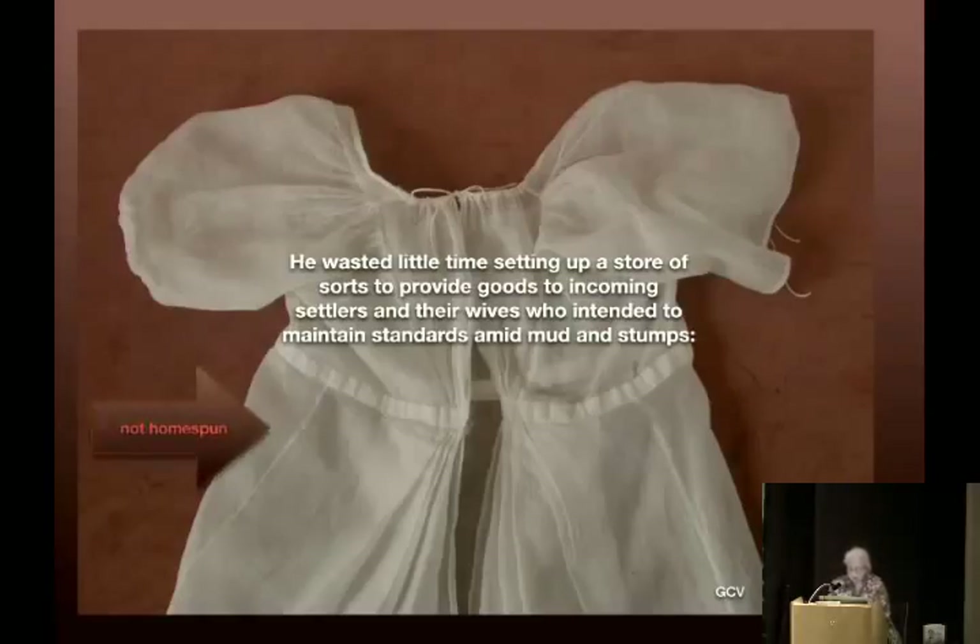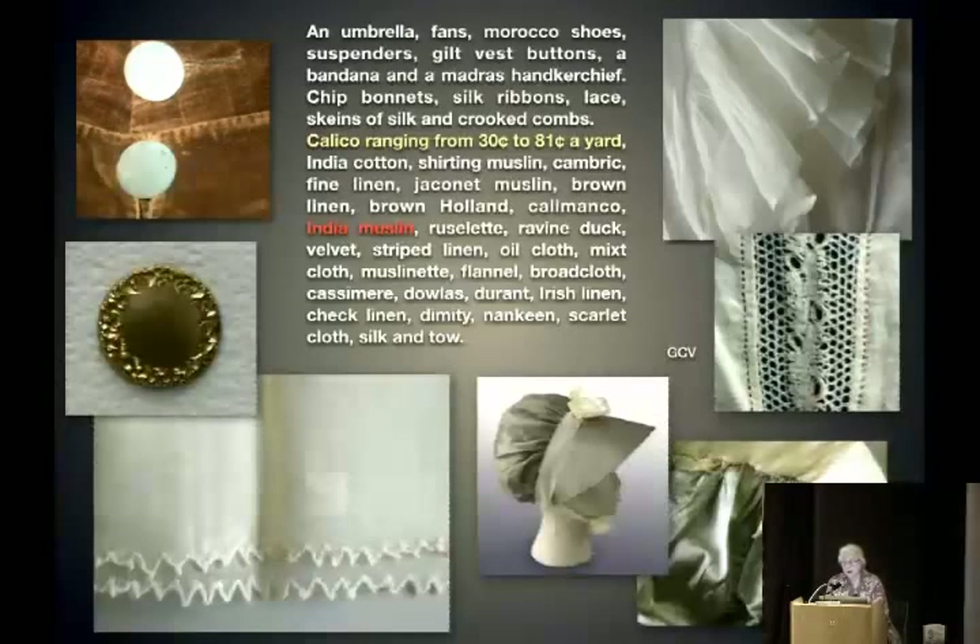This is not homespun — this is the stuff they could get. Here's a list: an umbrella, fans, Morocco shoes, suspenders, gilt vest buttons, bandana, handkerchief, chip bonnets, silk ribbons, lace, skeins of silk, calico ranging from 30 to 81 cents a yard, India cotton, shirting muslin, cambric, fine linen, jaconet muslin, brown linen, calamanco, India muslin, velvet, flannel, broadcloth, casimir, Irish linen, dimity, silk — and the list goes on. If you wanted it, you could have it, even out in the mud and stumps.